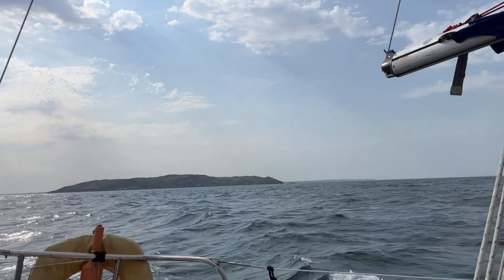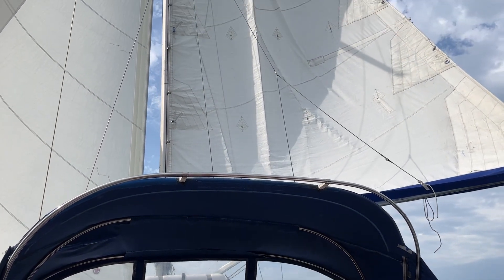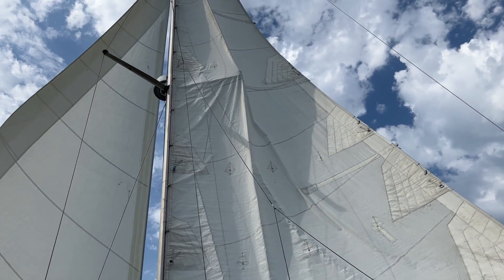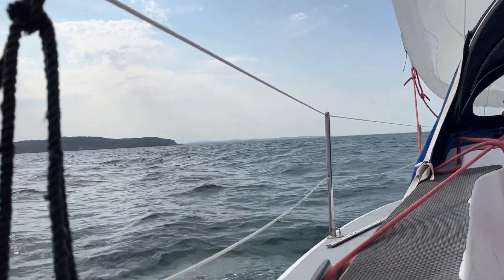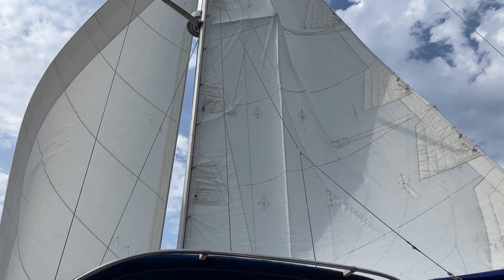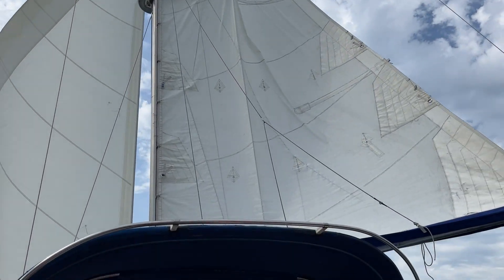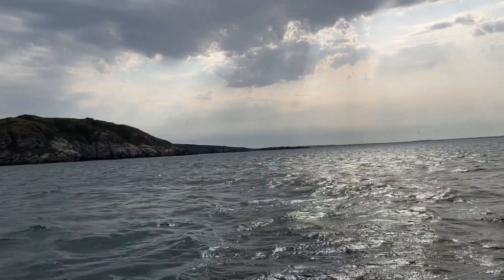Earlier we were getting gusts of 20 to 25 knots, which was not in the forecast. We are currently looking at the nose of Lambay. What infinite bliss it is to be sailing, cruising along with the winds without having to be propelled by any other source. We are now goosewinging up the eastern side of Lambay Island and John is on the helm.